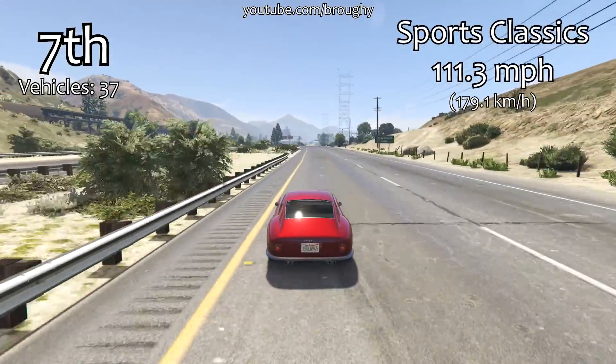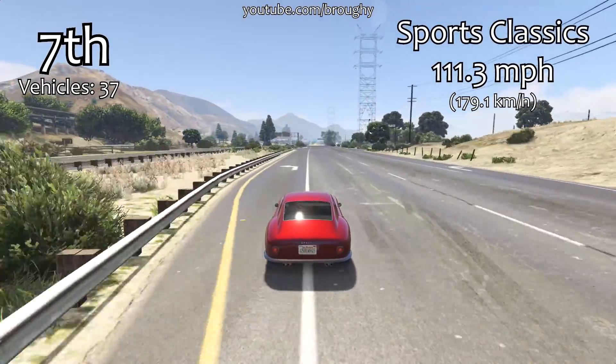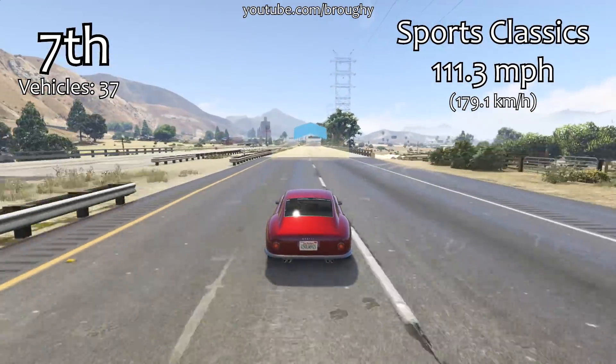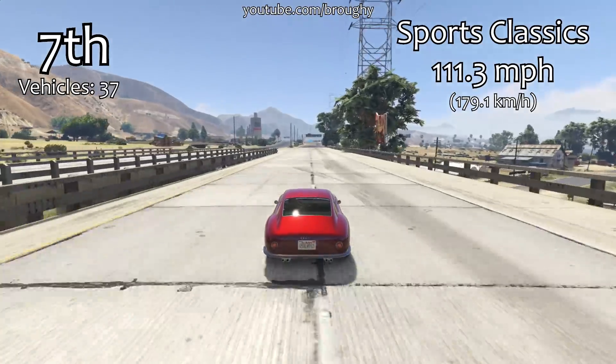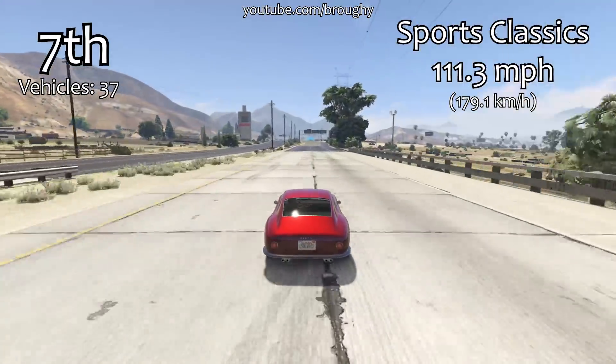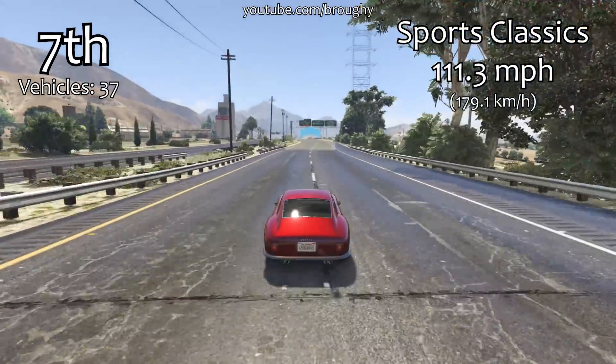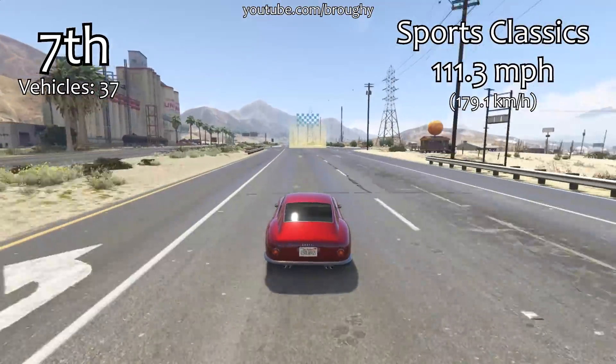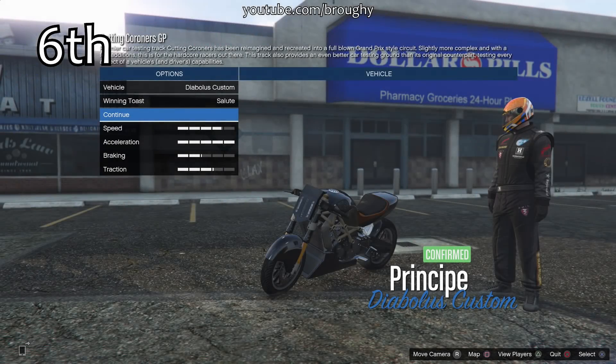Speaking of muscle and sports classic cars, we've got them very very close together. The muscle average top speed was 111.1 miles per hour and the sports classics average top speed is 111.3 miles per hour — very close, exactly what we saw with the lap time testing video as well. The sports classics and muscle classes are very similar and share very similar vehicles.